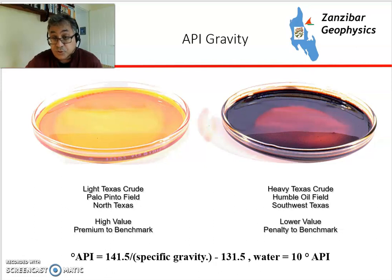Here we've got two examples of crudes, both from Texas. The relatively Chardonnay-coloured one is a light crude, which has a high premium to benchmark. Whereas the heavy crude, also from another field in Texas, looks like Cabernet Sauvignon and has a lower value relative to benchmark. Drinking crude is a very bad idea, so please do not do this at home.